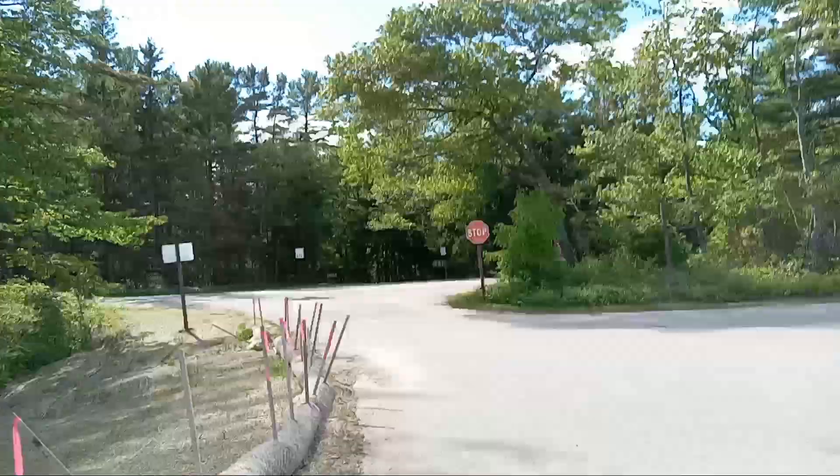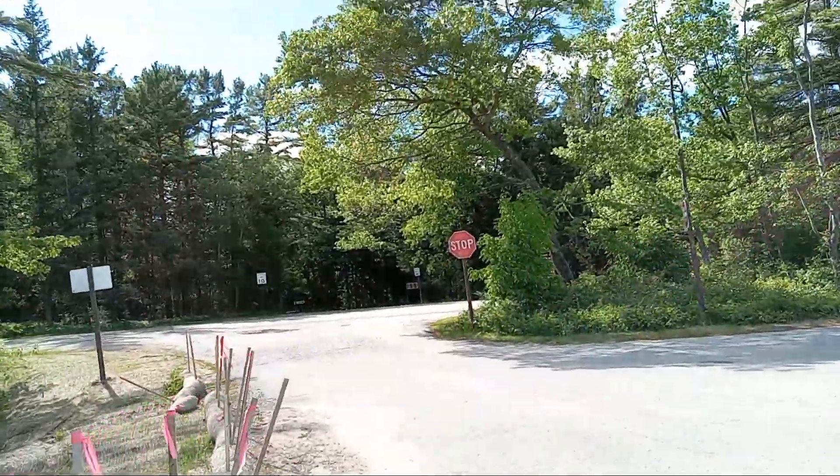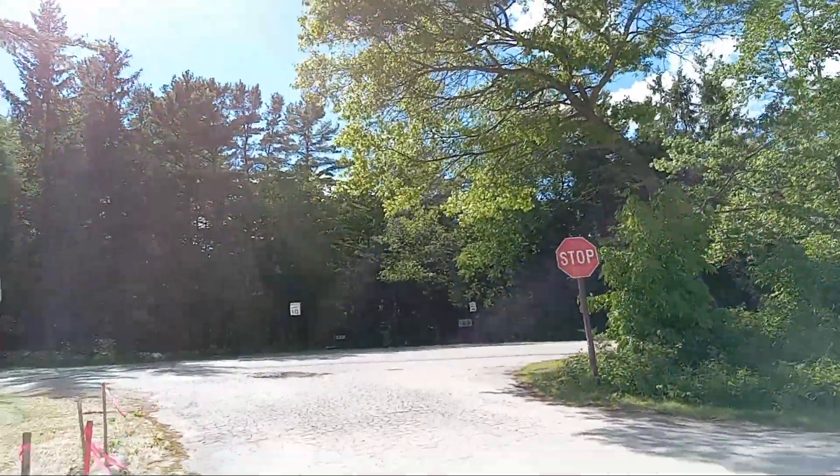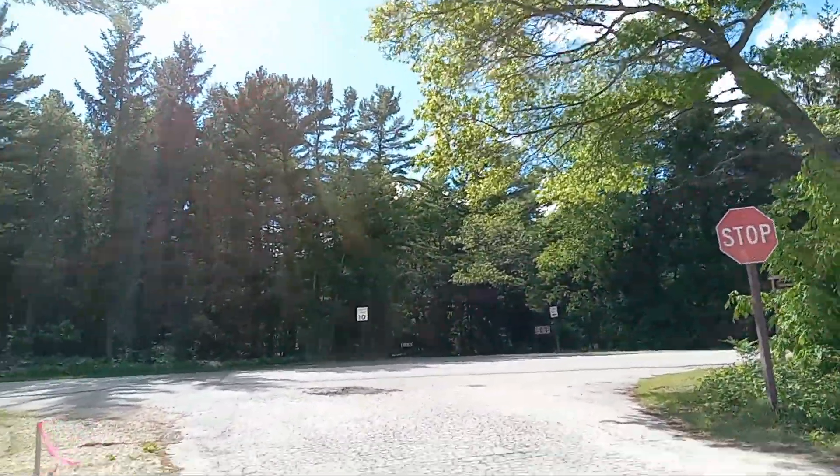I can't believe people are swimming already. Oh, I forgot about the stick. Sorry. So here we go. There's the entrance to the campground, right there.